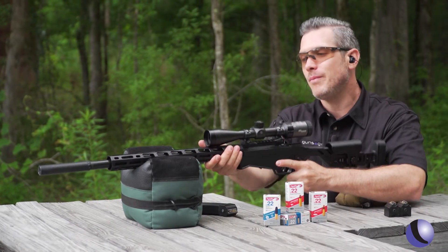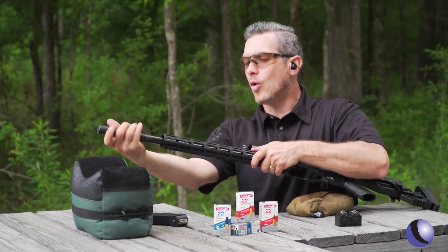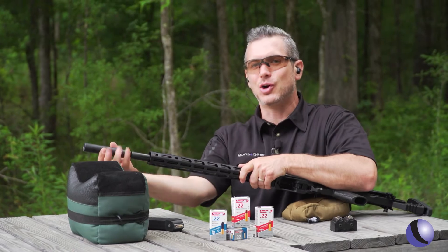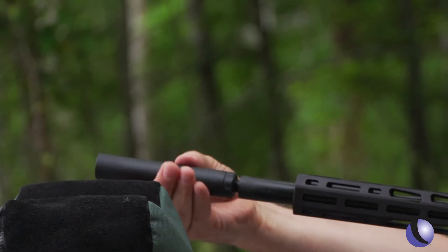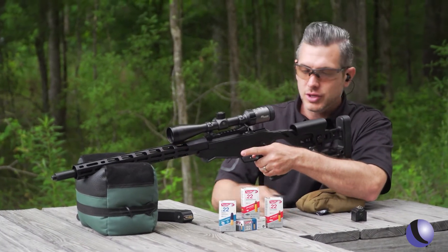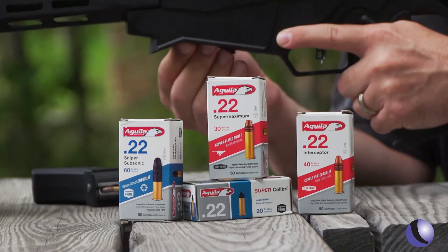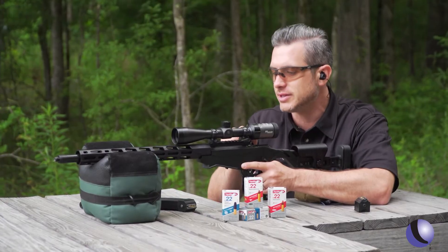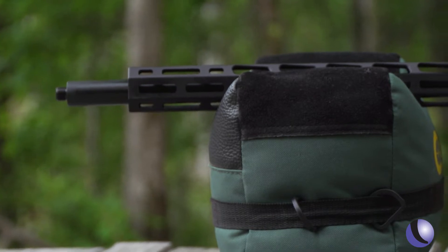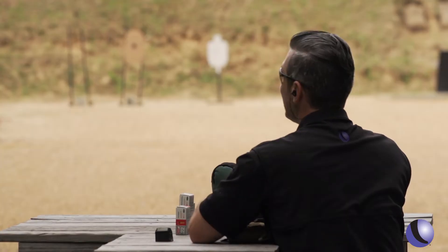But if where you are you can't own a suppressor, or you just don't own one yet, let me show you something that's kind of cool. These subsonic rounds from Aguila are pretty neat. Let's start off with the Super Sniper Subsonic — a 60 grain bullet, and it is subsonic. Listen to this. Pretty quiet.